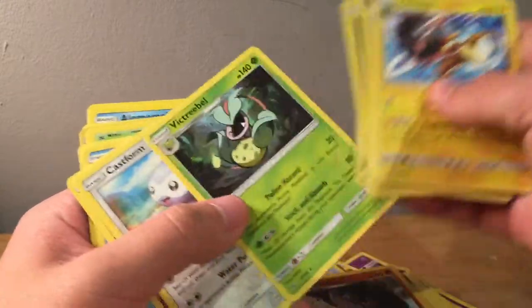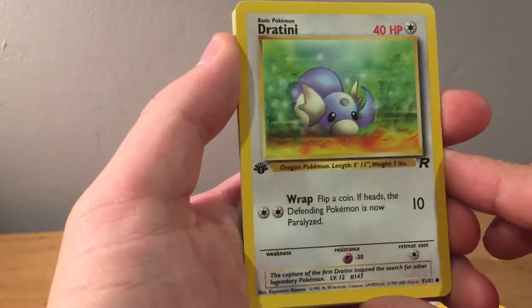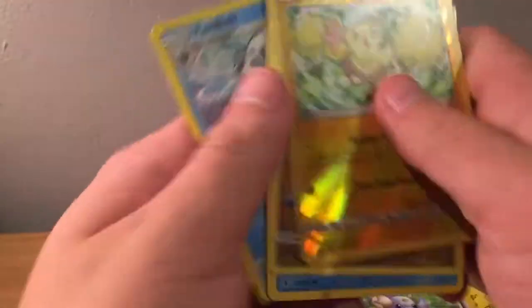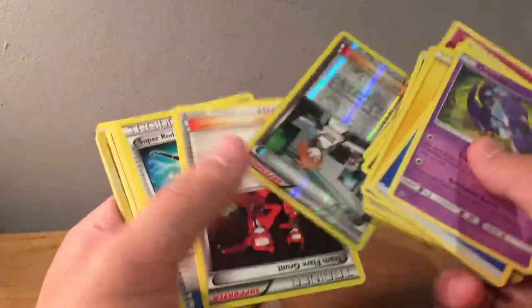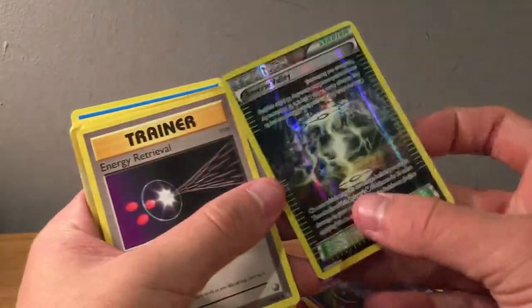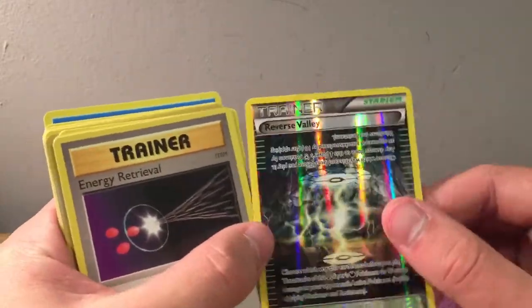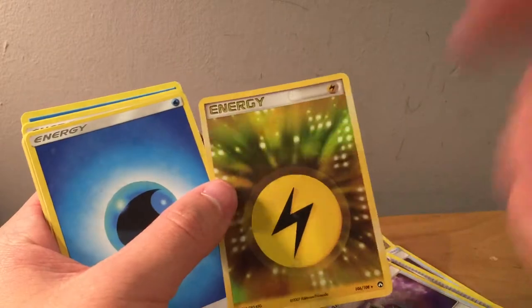Two Helioptiles. A Team Rocket first edition Dratini — that's pretty cool. Reverse Oricorio — that's it for that pile. Running out of room already, let's head into the next pile. We've got another Oricorio, some energies. We got some trainers — Brigette, Team Flare Grunt, Super Rod, Teammates, Hex Maniac, Brigette again. Ooh, reverse Valley — that's so cool because it's holo all over. Energy Retrieval from Evolutions. Repel, Pokeball, Repel. And a holo one of those — I forget what set this is from, but they're pretty cool.